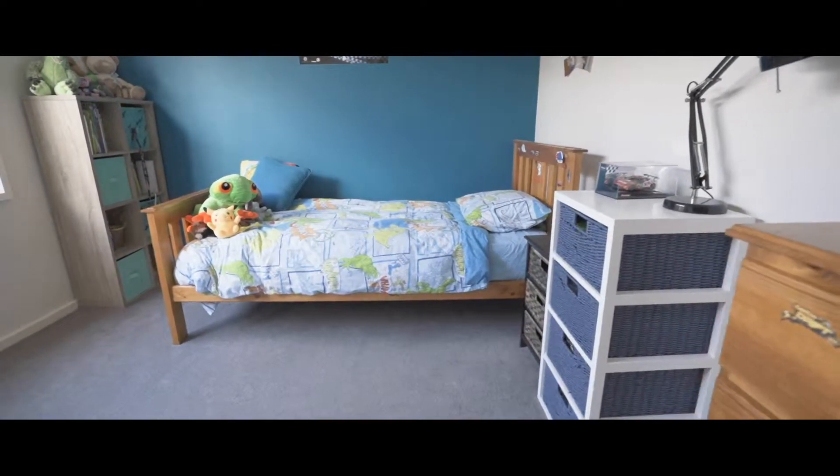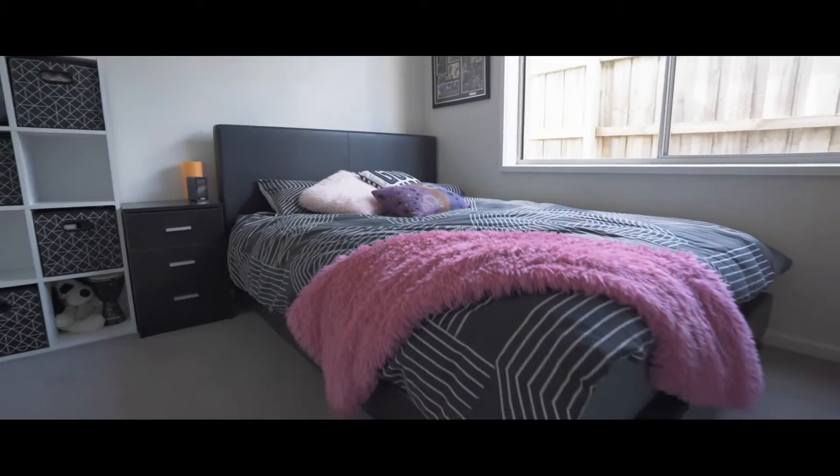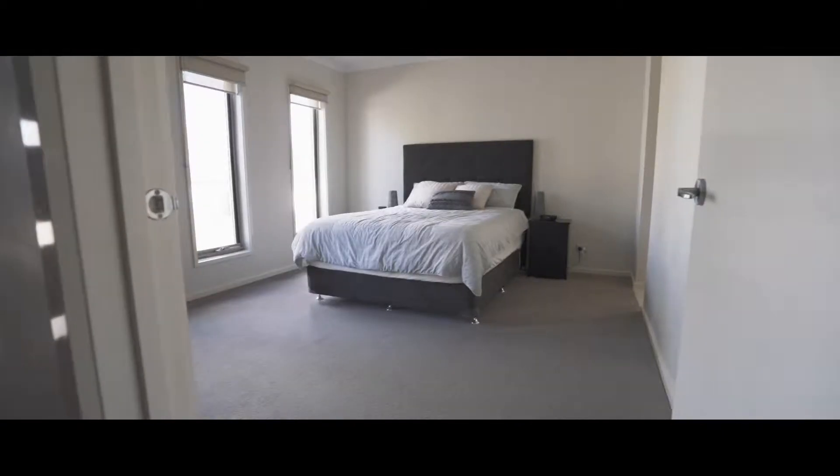Accommodation includes four oversized bedrooms plus a study, and the master bedroom is traditionally placed at the front of the home.